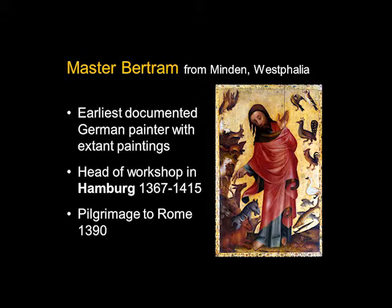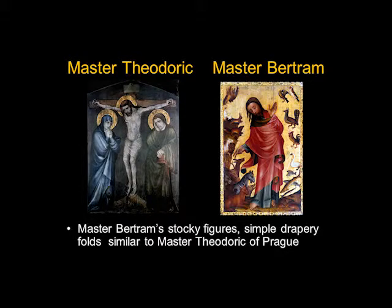We know that he made a pilgrimage to Rome in 1390, but we don't really see anything Roman or Italian in his artwork. The closest surviving influence is probably Bohemian — you'll remember Master Theodoric of Prague and the short, stocky, volumetric figures. Master Bertram also has stocky figures with large heads in relationship to the body, and simple volumetric drapery folds that suggest solidity and three-dimensionality. In that way he's similar to Master Theodoric.